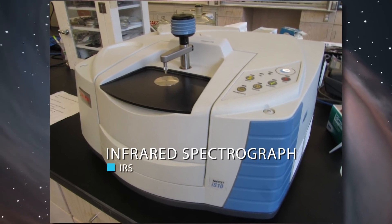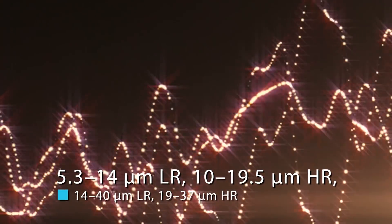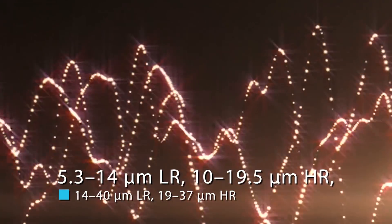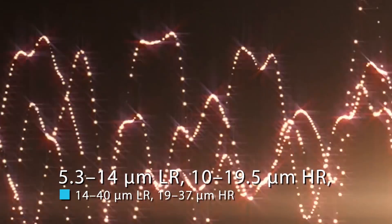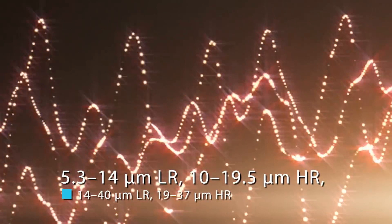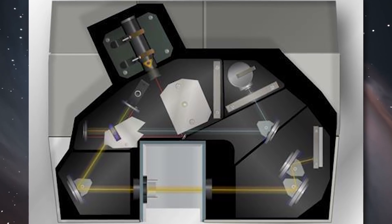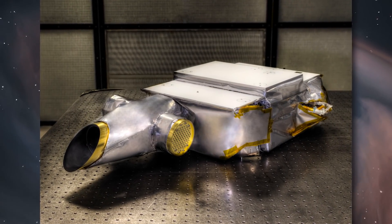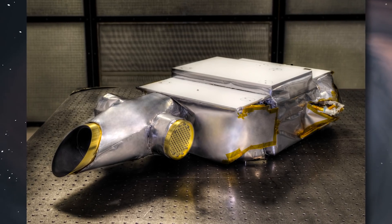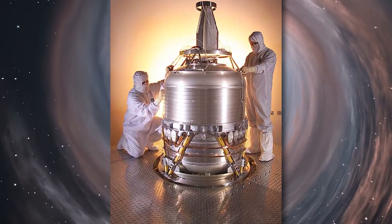Second was the Infrared Spectrograph (IRS), an infrared spectrometer with four sub-modules operating at wavelengths 5.3 to 14 micrometers low resolution, 10 to 19.5 micrometers high resolution, 14 to 40 micrometers low resolution, and 19 to 37 micrometers high resolution. Each module uses a 128 by 128 pixel detector. The short wavelength pair use Arsenic Doped Silicon Blocked Impurity Band technology; the long wavelength pair use Antimony Doped Silicon Blocked Impurity Band technology. The principal investigator was James Houck of Cornell University, and the flight hardware was built by Ball Aerospace.